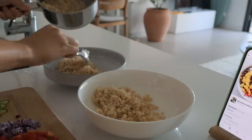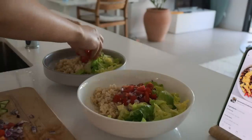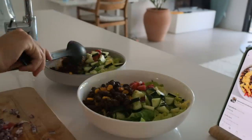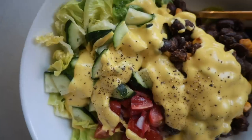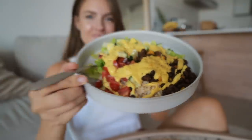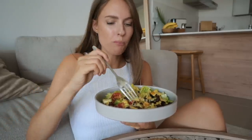Now I'm just adding it all into a bowl, starting with brown rice, lettuce, tomatoes, red onion, cucumber, beans and corn kernels, and the cheesy sauce. And voila! The flavors go so well together in this one. I love this because it's kind of festive but very healthy. It is packed with fiber and also has the essentials like proteins, carbs and fats. I really hope you got some inspiration from this video and I'll see you in the next one!